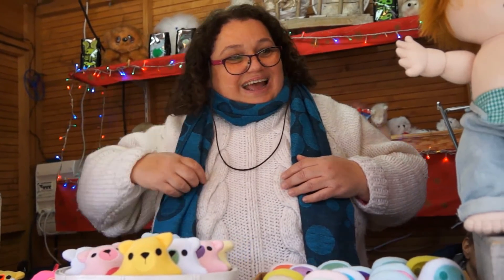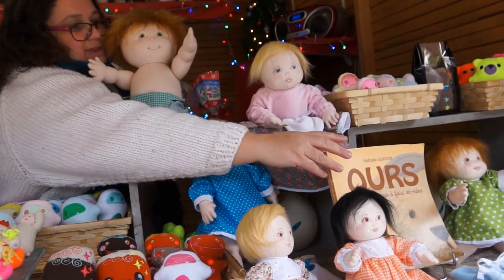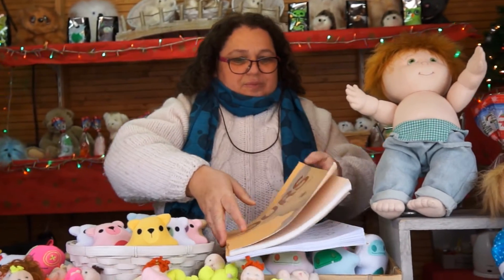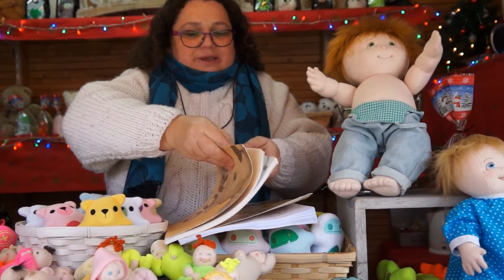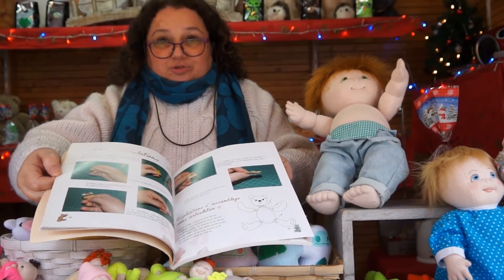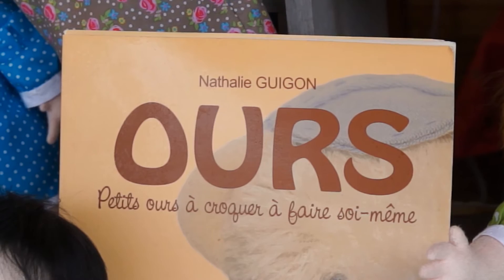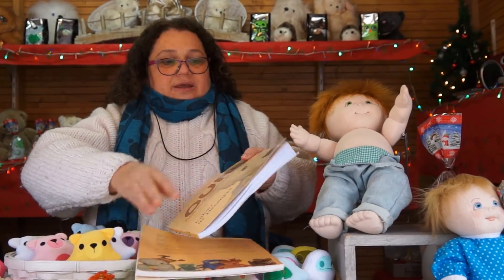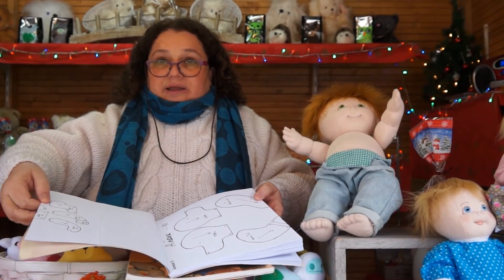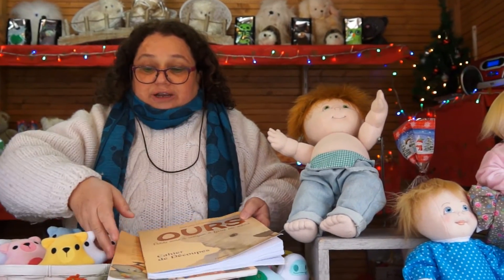Et ce livre sur les ours, c'est quoi ? J'ai créé un livre pour apprendre à fabriquer des ours en peluche. Il est sur deux volumes. Vous avez le premier volume avec toutes les explications étape par étape, avec des photos. Et sur le deuxième volume, c'est les patrons taille réelle. On peut défaire les pages, faire les photocopies, et ensuite garder les pages dans un classeur.